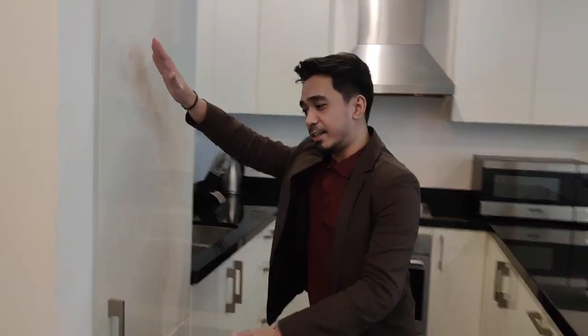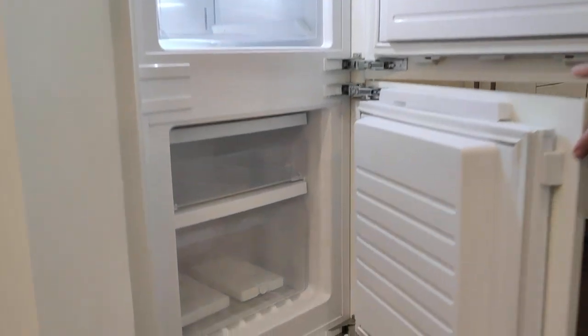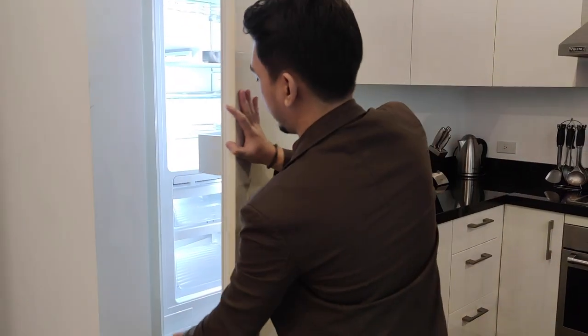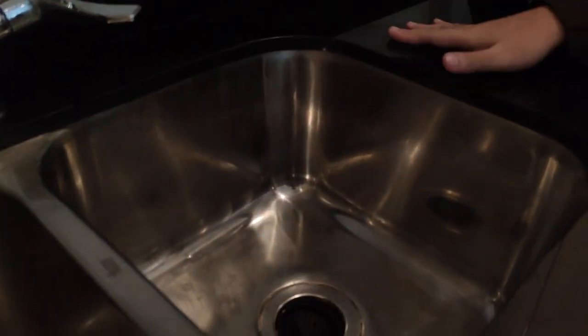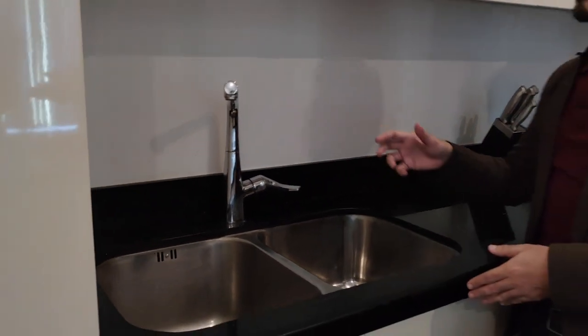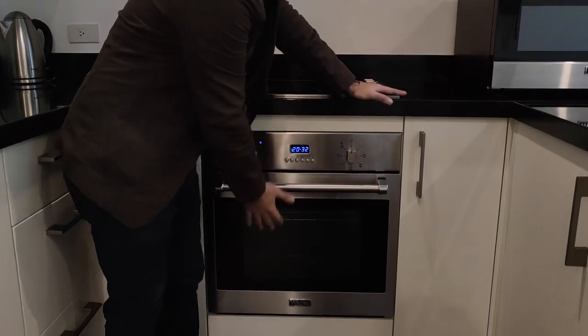As you enter the unit, on your left you can see your kitchen area. Right here you can see your refrigerator, and below is the freezer. Over here is the sink that has a built-in food and waste disposal, and a filter so you can drink directly from the faucet. There are also kitchenwares and drawers for your utensils storage. If you like to cook, you have your range and your oven if you also love to bake.